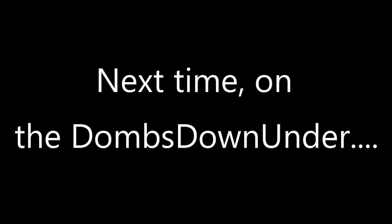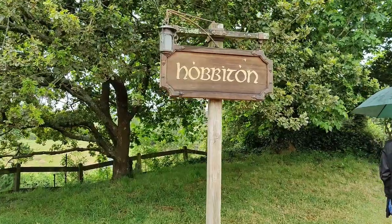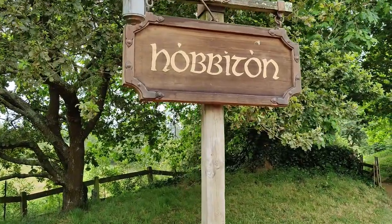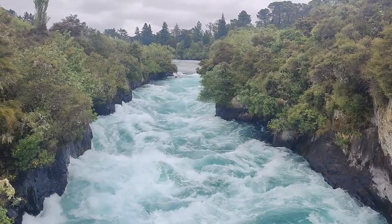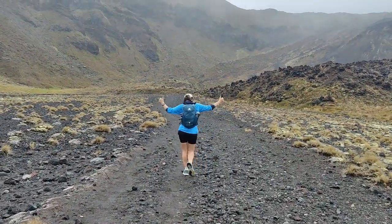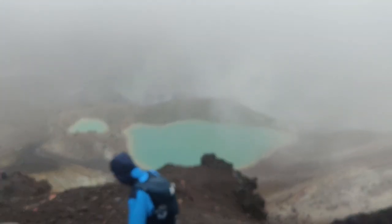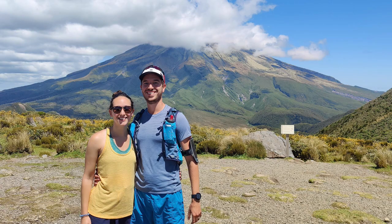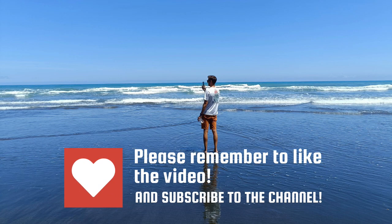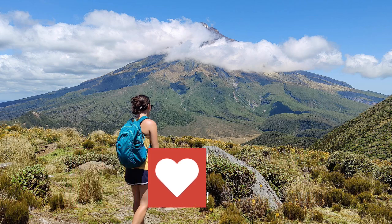Next time on the Doms Down Under: we're taking you down the spine of the North Island of New Zealand. We check out the amazing gardens in Hamilton, I finally keep a promise in Hobbiton, the rivers rage and the ground smokes at Lake Taupo, and we go for a little walk across Mount Doom. There's been a strong smell of sulphur for the last few minutes. Thank you so much for watching — we really hope you've enjoyed this one, and as always if you haven't already, click that subscribe button. We're nearly at 400 subscribers — see you next time!